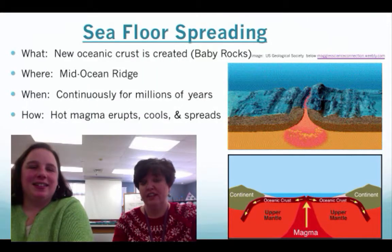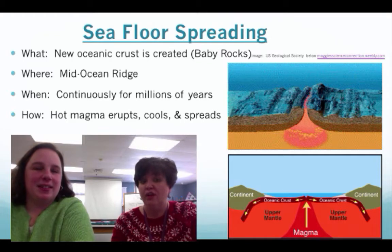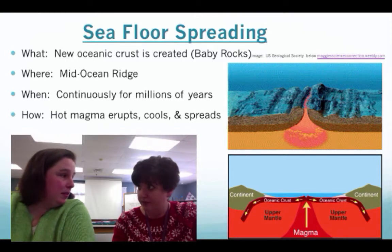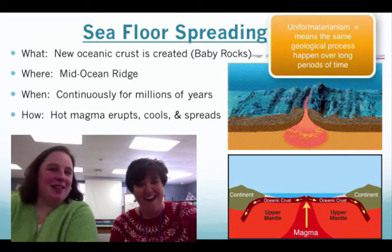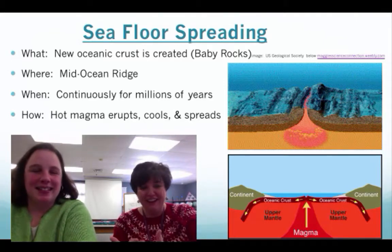New oceanic crust is created — we like to call them baby rocks, the newest rocks that are formed — and they happen at a mid-ocean ridge. This is a continuous process happening over millions of years, not something that happens overnight. When the dinosaurs were around, this was happening. It's called uniformitarianism — processes happening over a long period of time in a cycle.